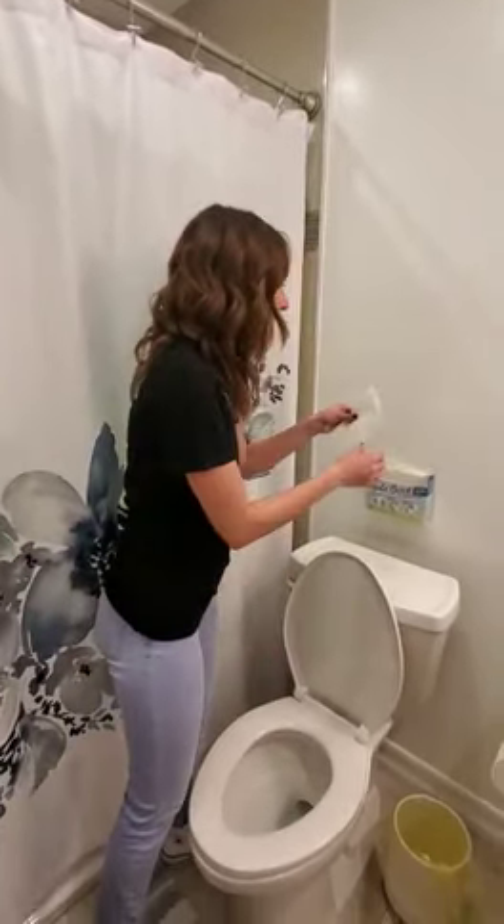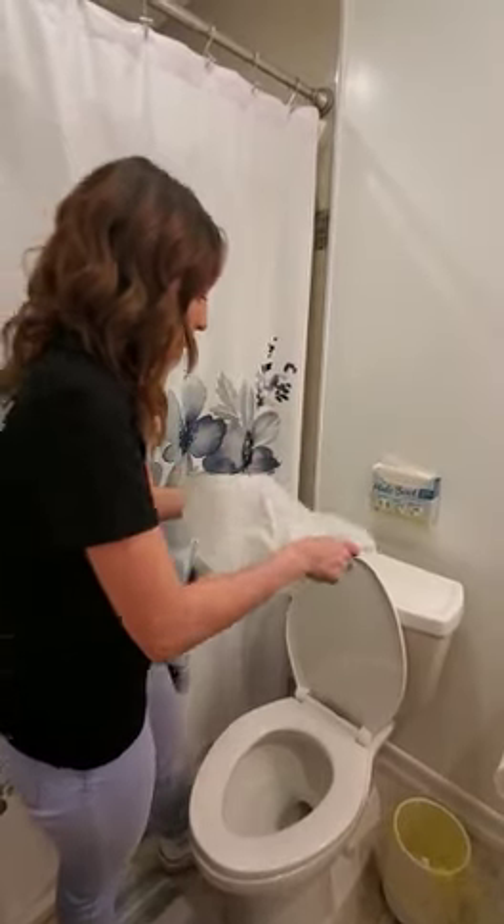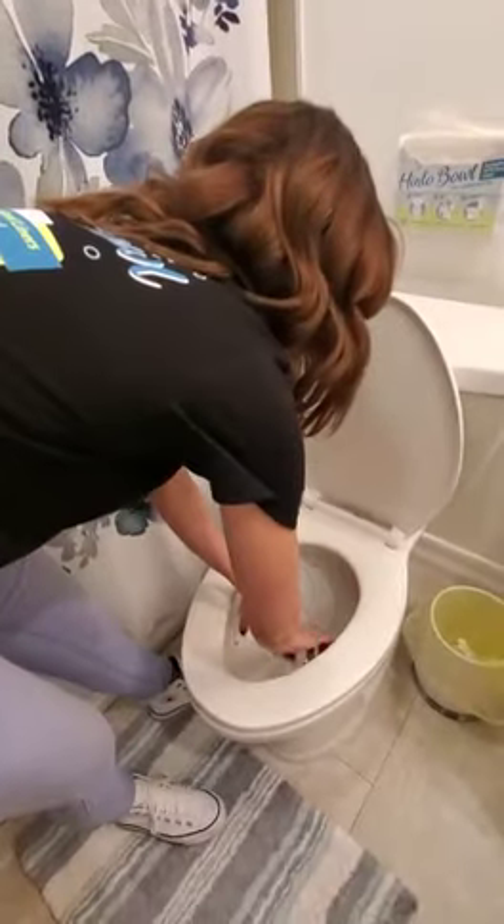You simply grab a liner, place it inside the toilet, sit down to do your business, and then you can flush it for a clean touchdown every time.